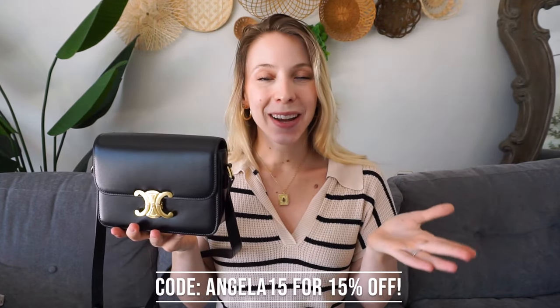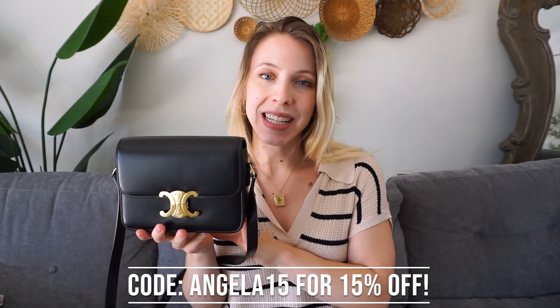As you can see, it looks gorgeous on. I also have a discount code for 15% off — use code Angela15 at checkout.